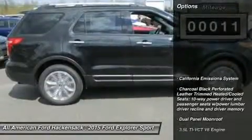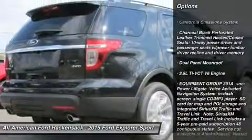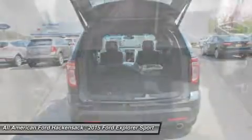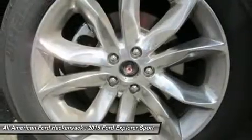Here are some of this vehicle's great options: steering wheel audio controls, power passenger seat, anti-lock braking system, power lift gate, power steering, aluminum wheels, four-wheel disc brakes, four-wheel drive, premium sound system, rear defrost.